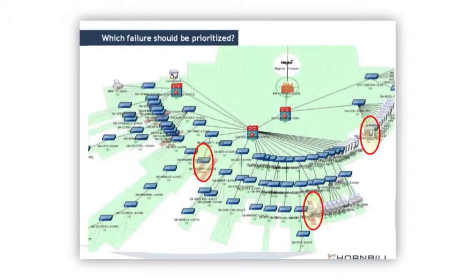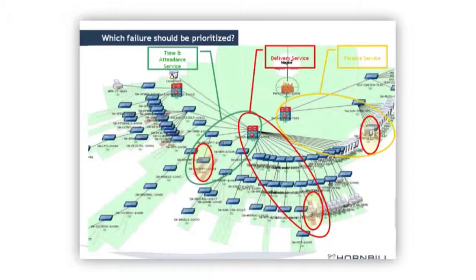To put a service perspective in context, take a look at a network diagram. On the left-hand side, we have a switch that's gone out of action, along with a printer and a workstation or server. Which one should we address first? A lot of the time, we rely on people to make those decisions based on the description from the person making the call. But until we truly understand the service impacted by that failure, we can't really make that call. Once we apply a service perspective, we see three services are affected.